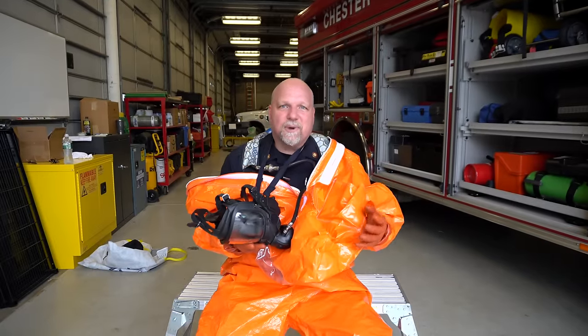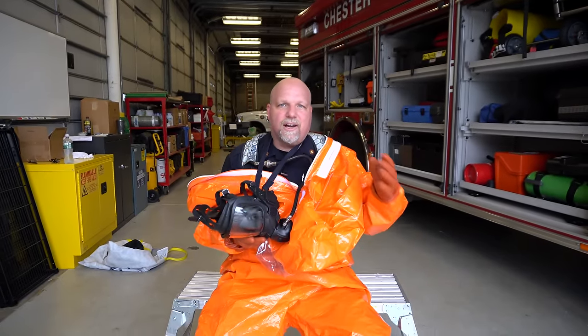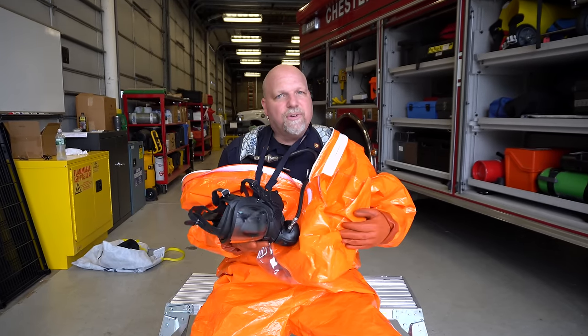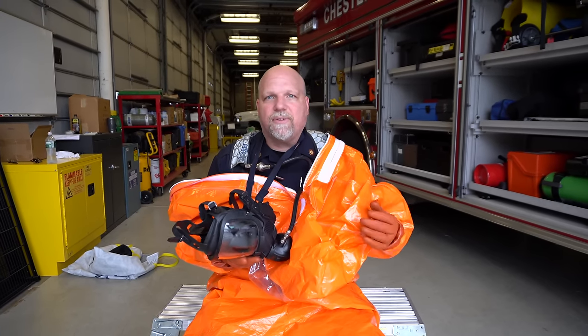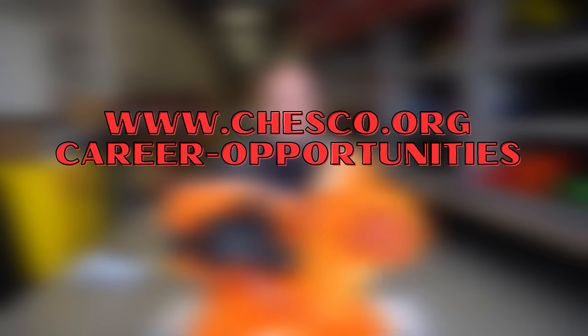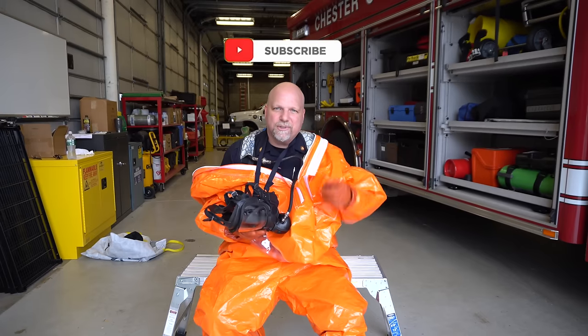So once again, this was Heroes Next Door. This was the hazmat truck for Chester County, Pennsylvania. Thank you, Chief, for taking us around and letting me get in the suit and see what it feels like. If you're interested in this, please get in touch with the Chief — he'd be more than happy to talk to you. Go to their website. Don't forget to subscribe, hit the notification bell, and keep smashing those like buttons. We'll see you again next week.